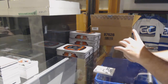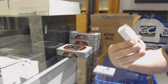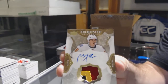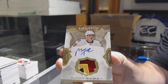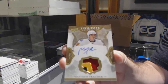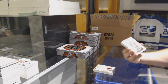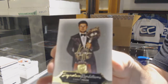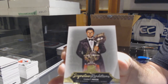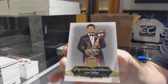For the Calgary Flames, number 250, three-color exquisite patch — Matthew Kachuk. For the Montreal Canadiens, signature renditions — Carey Price. Some solid packs here.